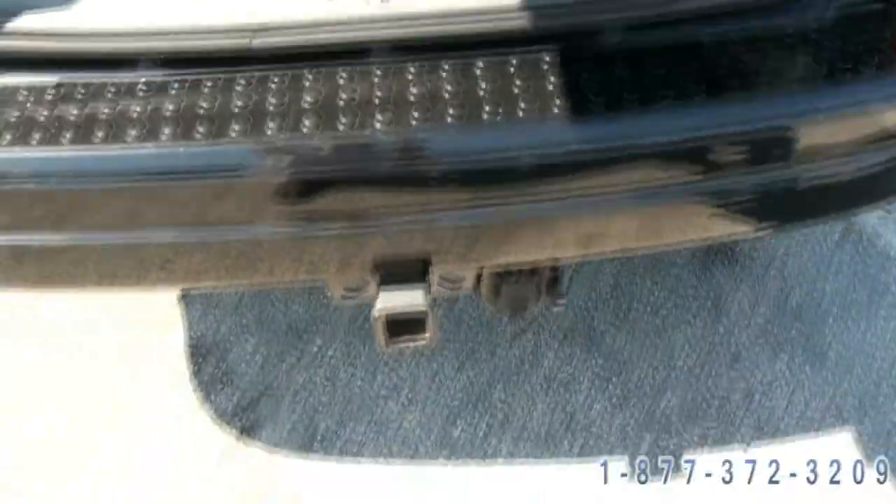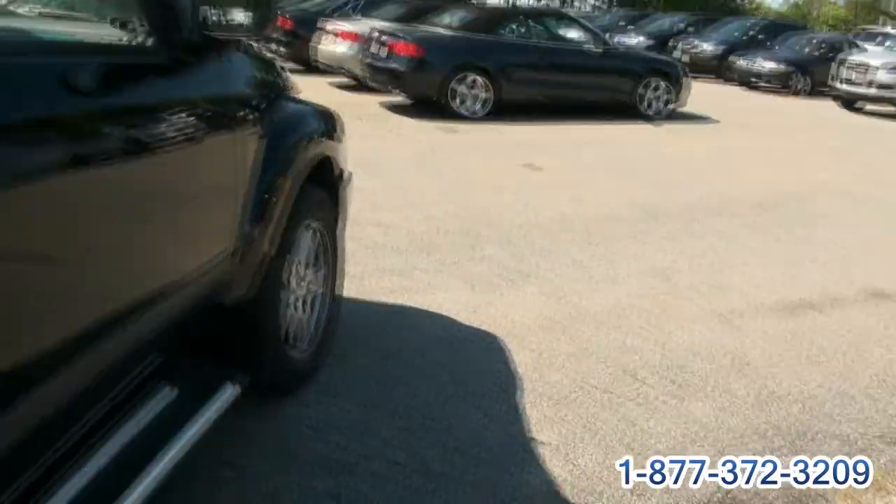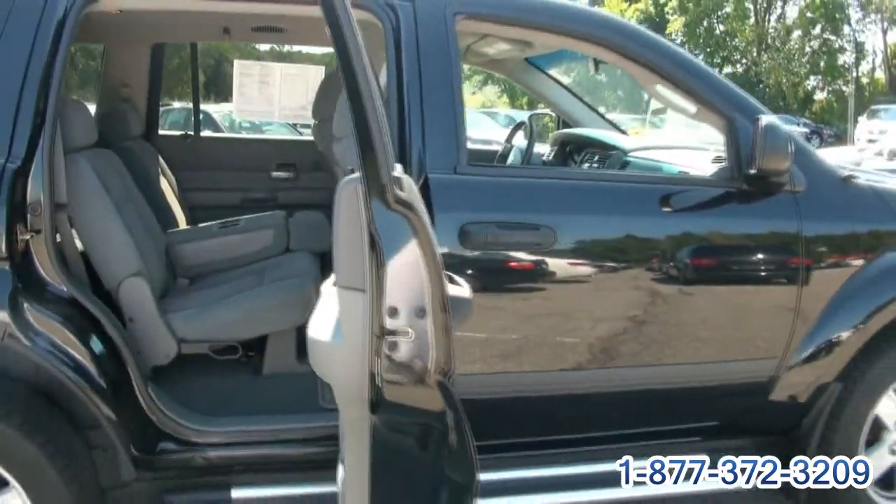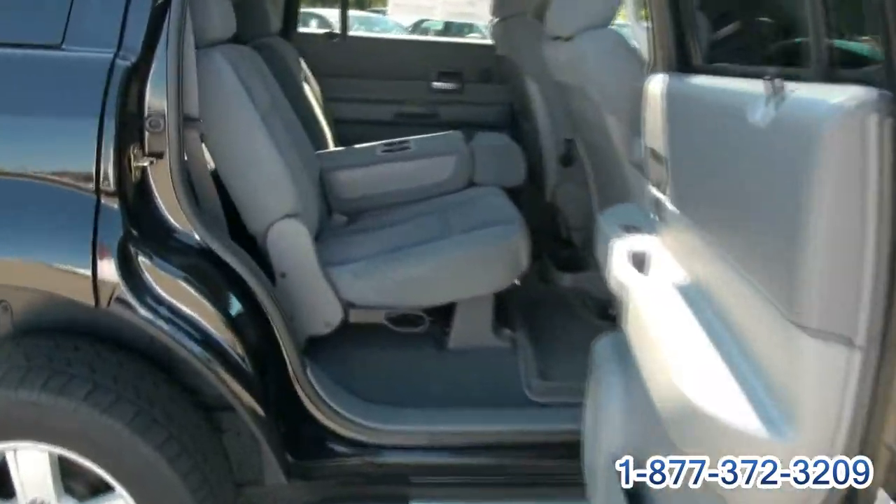That's for the trailer hitch capability. It has the running boards. One thing I like about these Durangos I always talk about is the door opening — it opens straight.